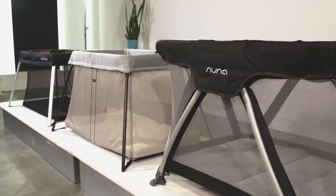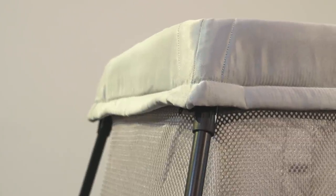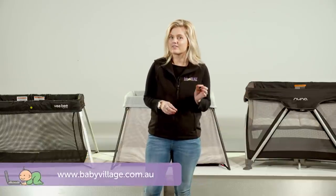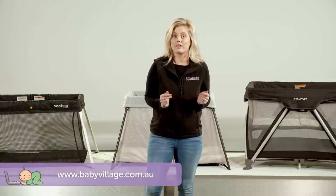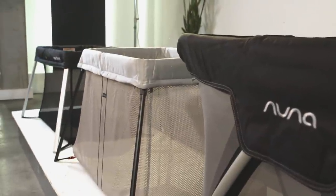One of the most common questions we get asked here at Baby Village is: what is the best travel cot? And like a lot of other baby products, it's not as simple as being the best — rather, what's the best for you in your situation? Hey guys, Marsha here from Baby Village, and today I'm going to help you answer this very question. We've narrowed down the search to three of the most popular options in the market to suit a range of needs and budgets.